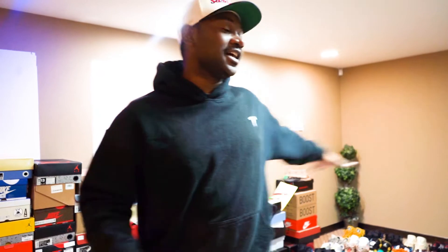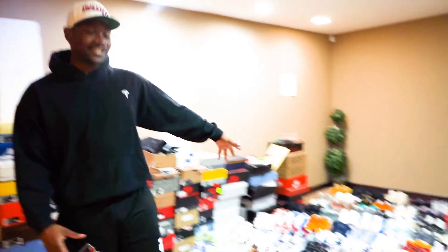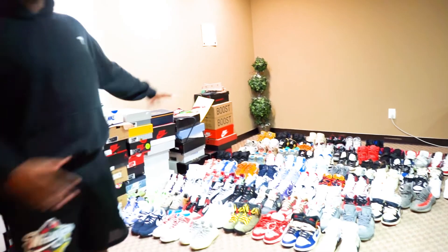You guys are gonna be a part of the sneaker setup that I've been really dying to do, so the video is finally happening. Make sure you like, comment, share, and subscribe to the channel — give a big thumbs up and comment below your opinions on what's gonna happen to the sneaker room. This whole setup is about to get put up right now. I'm gonna save the full sneaker collection video for another time.